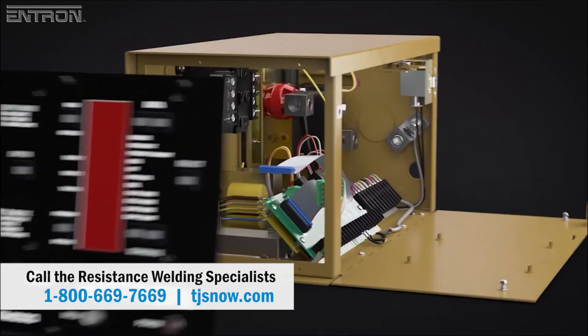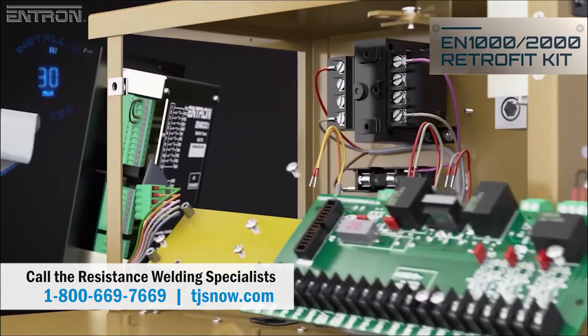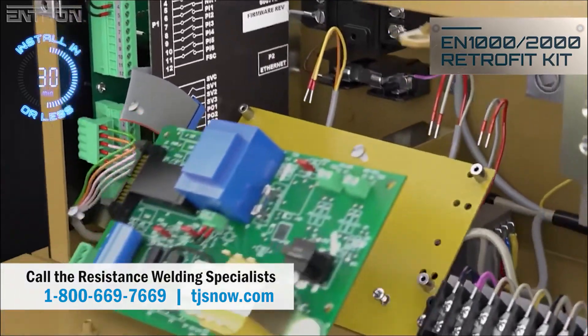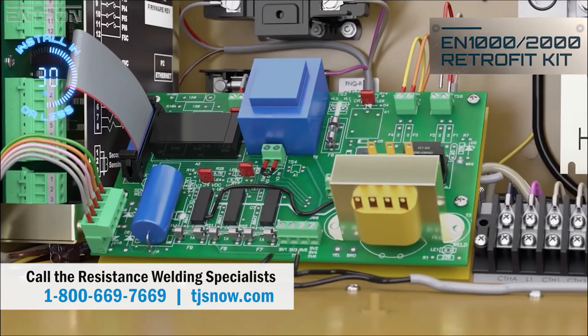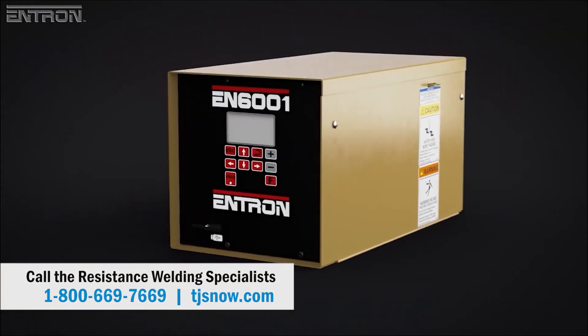Owners of existing EN1000 and EN2000 series controllers can take advantage of the EN6001's advanced features with a retrofit kit that has been engineered to upgrade these older units. The kit includes a new EN6001 timer, power circuit board, and required hardware. An Ethernet IP card is also available as an option.